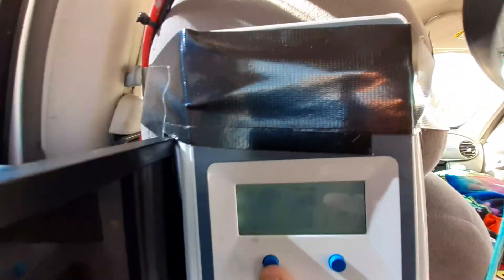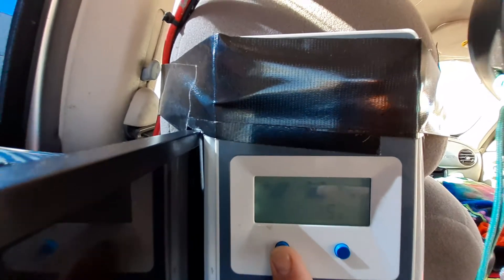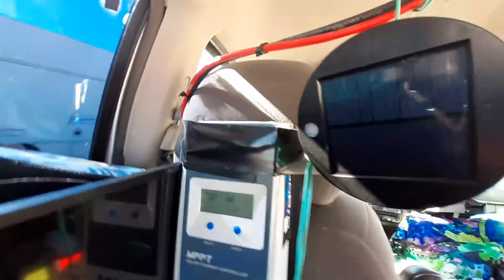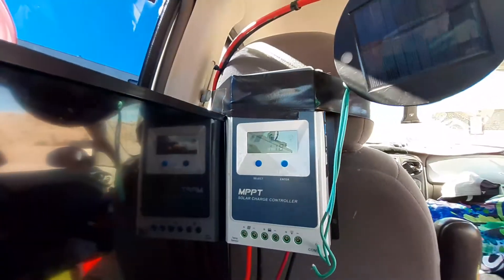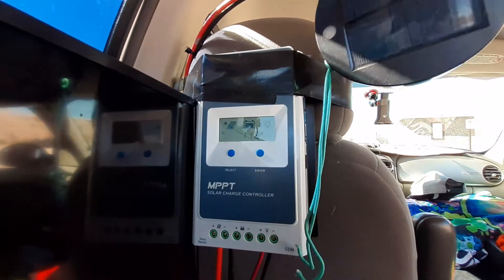Okay, 13 volts, 15 volt PV, 11.8 amps PV. As you may notice, I have gorilla-taped my charge controller to the back of my seat because everything else I did didn't work.